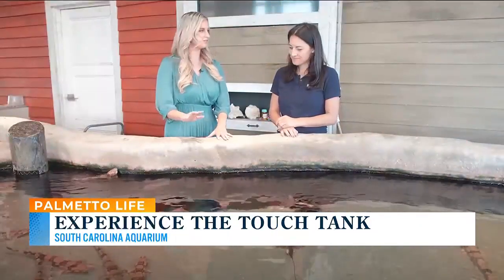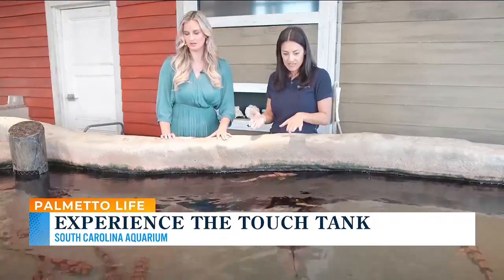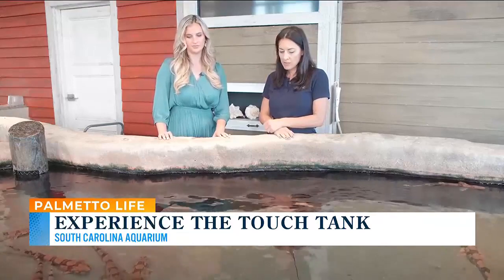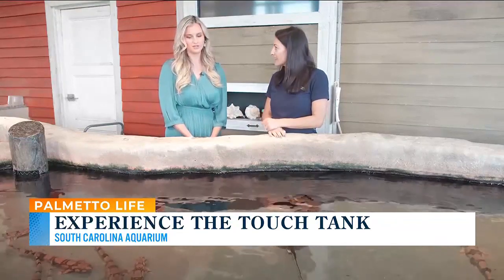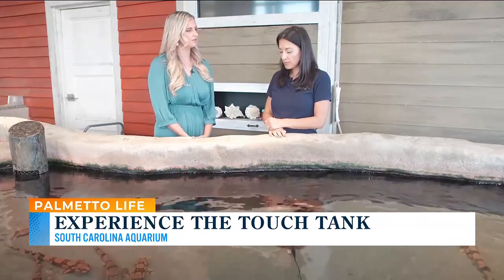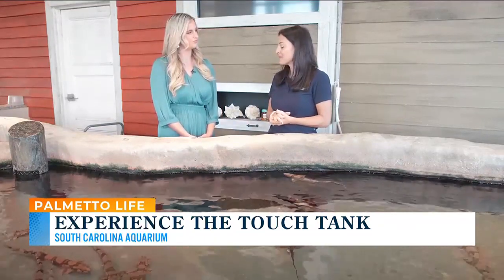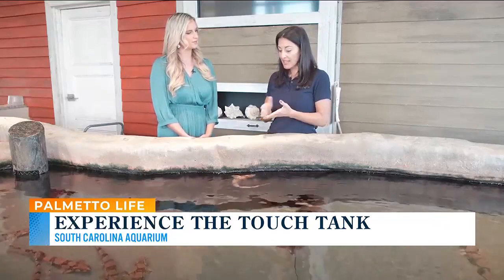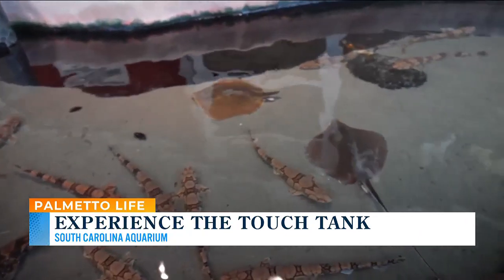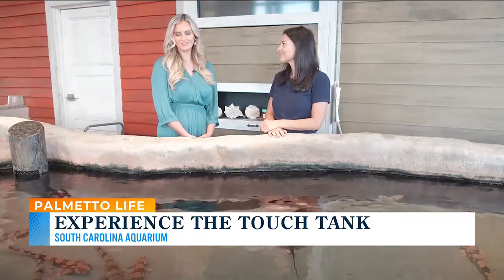These two stingrays are the same species, but unfortunately this one lost part of its tail in the ocean — we don't know exactly how. Sometimes stingrays can get their tails bitten off by a predator, and sometimes when people catch a stingray they cut the tail off, which isn't good for the stingray because they can't protect themselves from predators. This animal couldn't survive on its own in the wild, so we brought him here as an ambassador animal to help teach people about how important stingrays are.